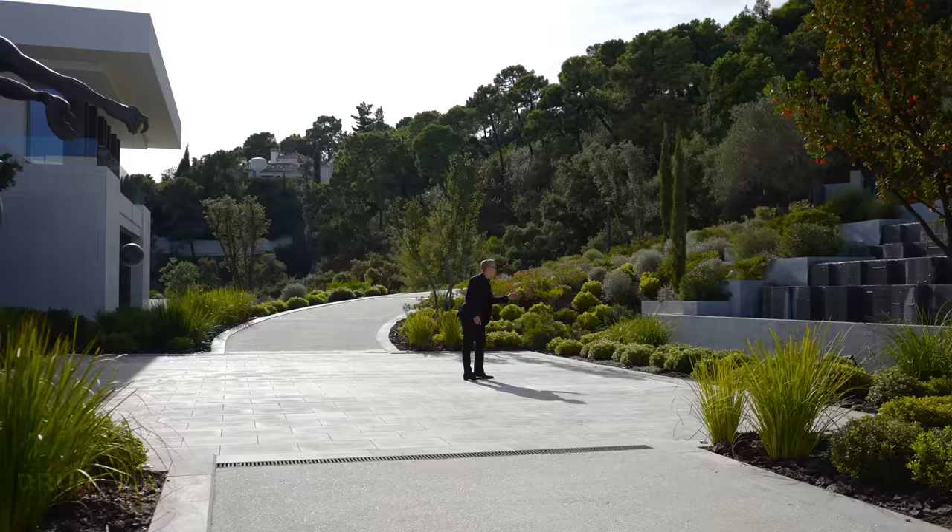Hello everybody and welcome to the most crazy, the most sexy, the most epic listing ever. The day that we've all been waiting for has finally come. Vila Kulina, the diamond of Marbella. Now ladies and gentlemen, get your seat belts on and let's go.